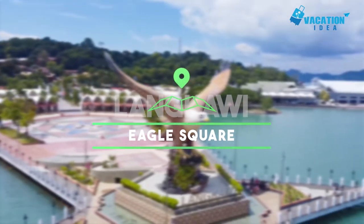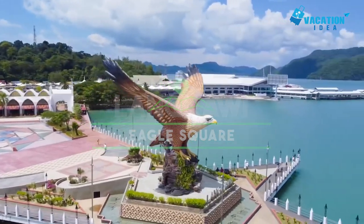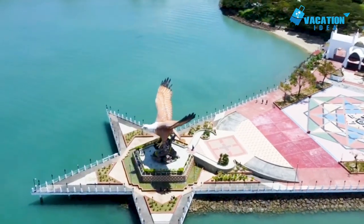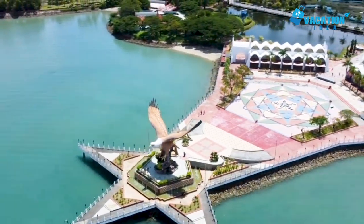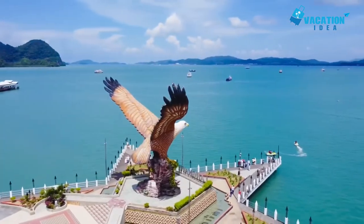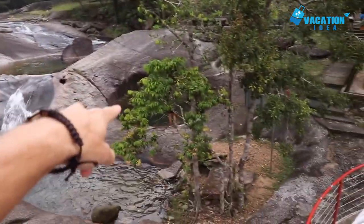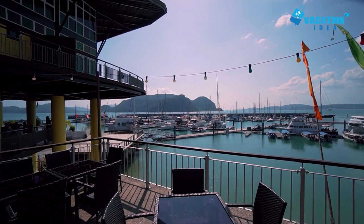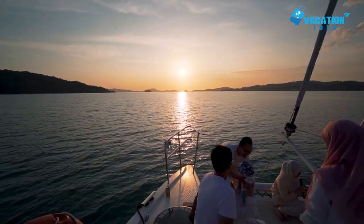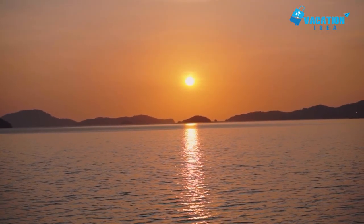At number 8: Eagle Square. Boasting a huge eagle statue that looks out over the surrounding waters, Eagle Square in Kuah is one of the most recognizable and iconic human-made places on the island. Besides the 12-meter-tall statue that dominates the square, there are also some lovely little fountains and gardens on show, as well as a couple of cafes and restaurants. Offering up fantastic views out over the Strait of Malacca, Dataran Lang as it is known in Malay is well worth a visit.